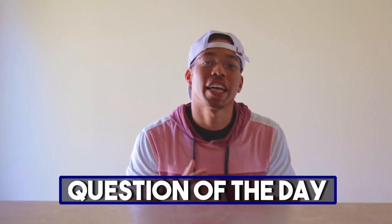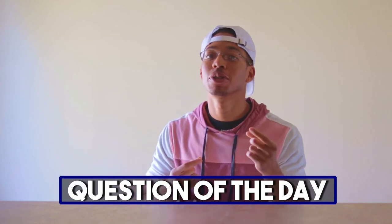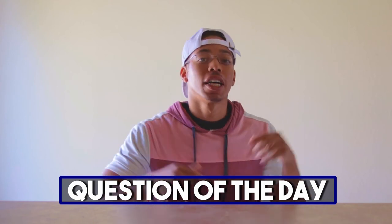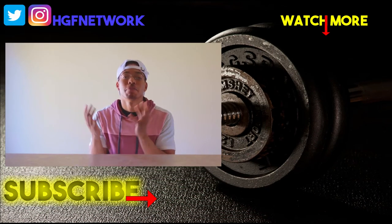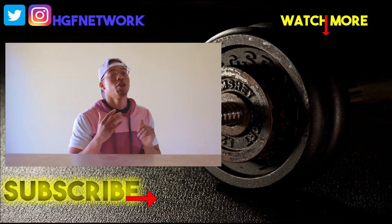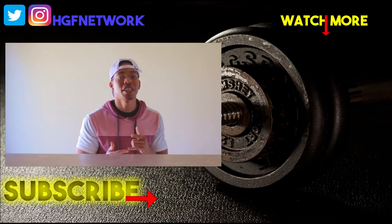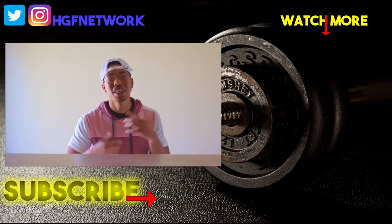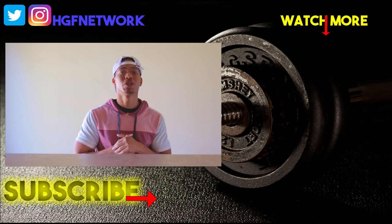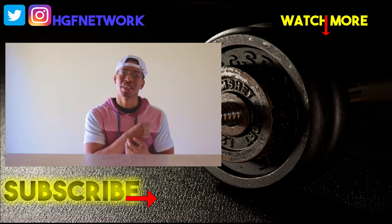Quick question of the day: what's your favorite method to figure out that sweet spot where your gains happen? Comment below and let everybody in the Hard Gainer Fitness community know what works best for you. Go out there, make some gains. Don't forget to like the video and subscribe to the channel. I'm Jalon with Hard Gainer Fitness — we're all about helping you crush the scale and your fitness goals. It's time to go out there and make some gains. Let's get it.